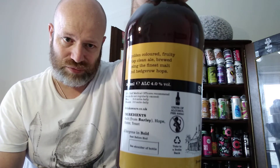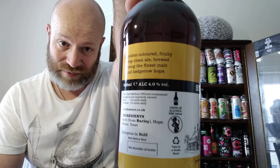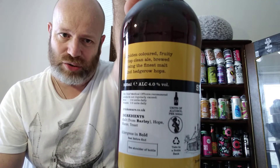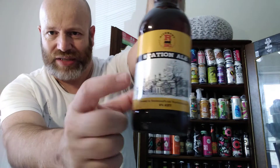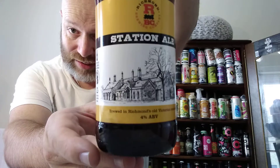It says a golden coloured, fruity, crisp, clean ale brewed using the finest molten hedgerow hops. Richmond Brewing Company, returning the brewing tradition to Richmond for the first time in over 100 years, situated at the Grade 2 listed Richmond Station — hence the name of the beer and the picture of Richmond Station on the label.